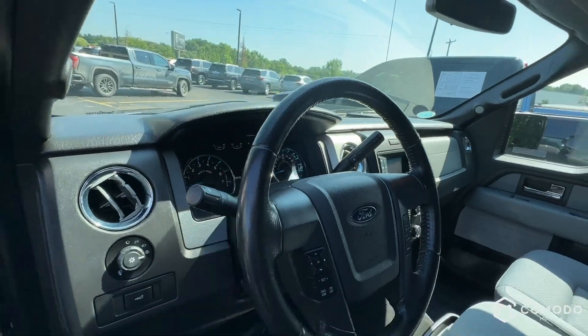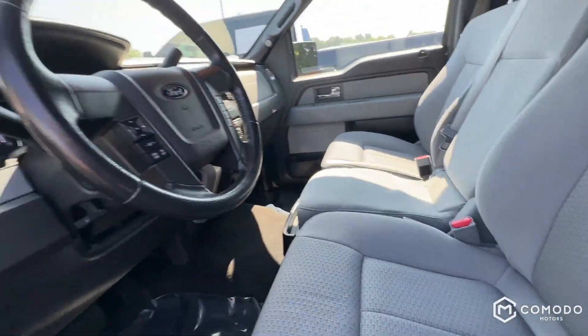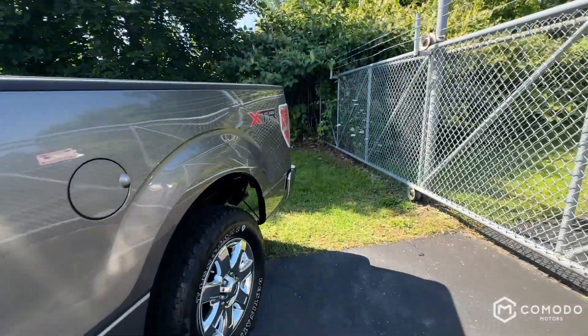70,000 miles — love that. You've got your third seat, and I believe you have a backup camera as well. Let's find out because I forgot.